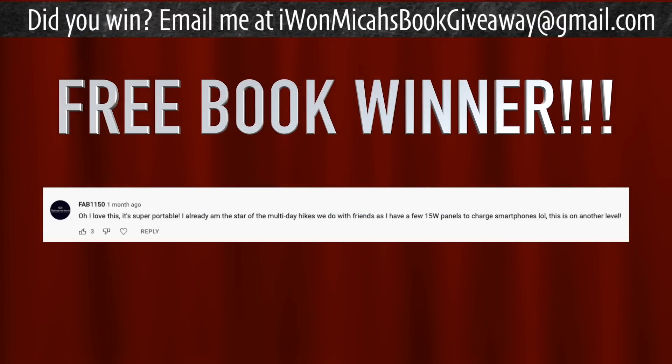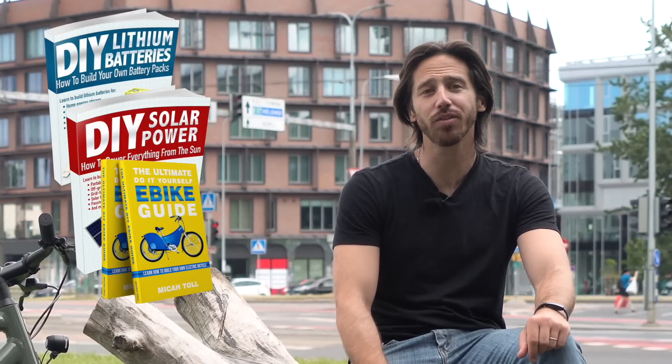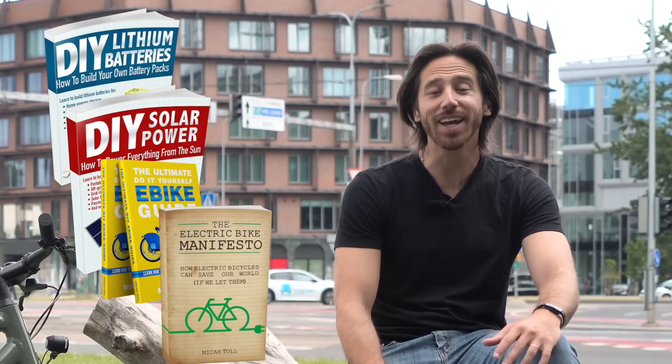That's all I've got for you today. Thanks for watching, everybody. Last but not least, it's time to announce the winner of the giveaway from my last video. The randomly selected commenter is Fab 1150 — congratulations! Just let me know which one of my books you'd like. You can choose from DIY Lithium Batteries, DIY Solar Power, the Ultimate Do-It-Yourself e-Bike Guide, or my latest book, The Electric Bike Manifesto. Anybody else who wants a chance to win, just put a comment down below, and hopefully you'll be the next randomly selected commenter. You can also find my books on Amazon. Thanks for watching, everybody — I'll see you here next time.